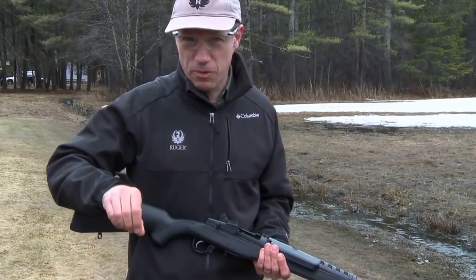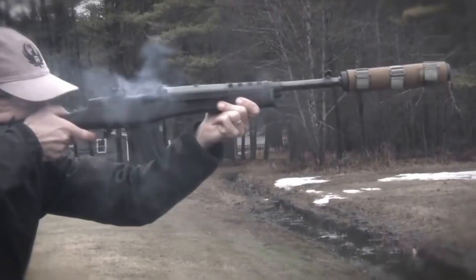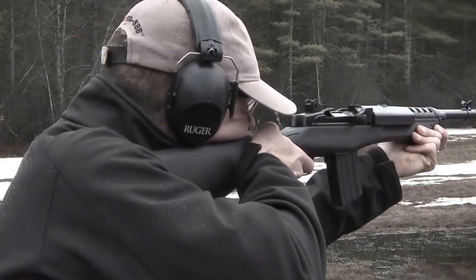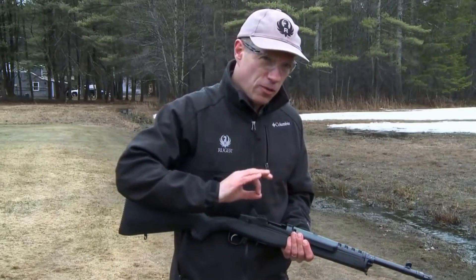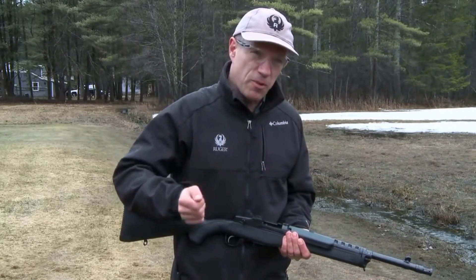The Mini-14 is chambered in .223 Remington, a popular cartridge that is widely available and can handle a variety of game and shooting scenarios. The rifle features an 18.5-inch barrel that provides excellent accuracy and range, making it a great choice for both short and long-range shooting.